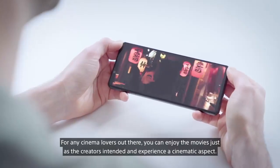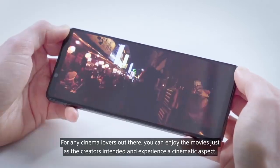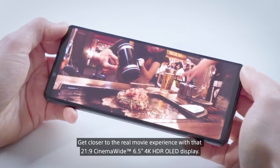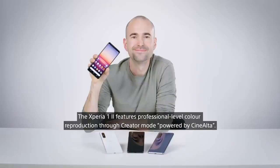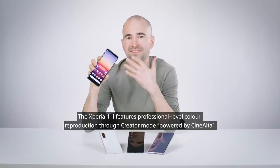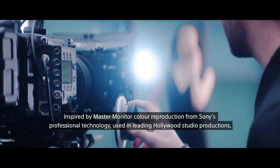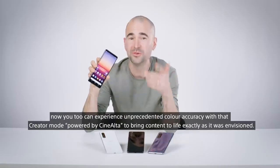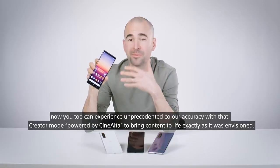For any cinema lovers out there, you can enjoy movies just as the creators intended and experience a cinematic aspect. Get closer to the real movie experience with that 21x9 cinema-wide 6.5-inch 4K HDR OLED display. The Xperia 1 II features professional-level colour reproduction through Creator Mode powered by CineAlta, inspired by master monitor colour reproduction from Sony's professional technology used in leading Hollywood studio productions.